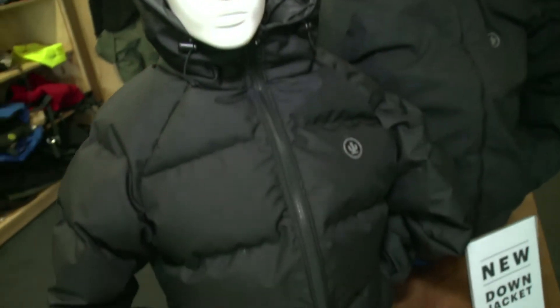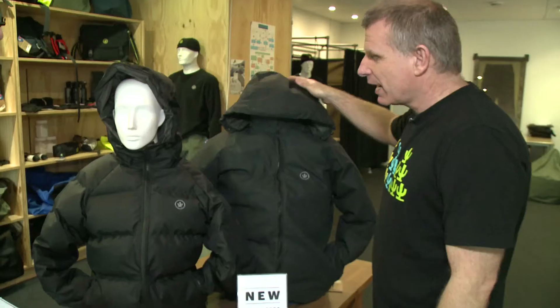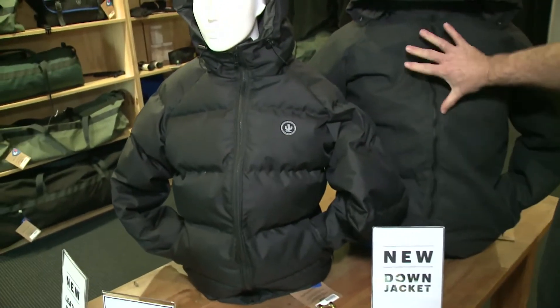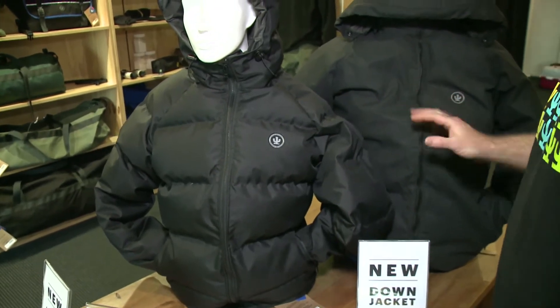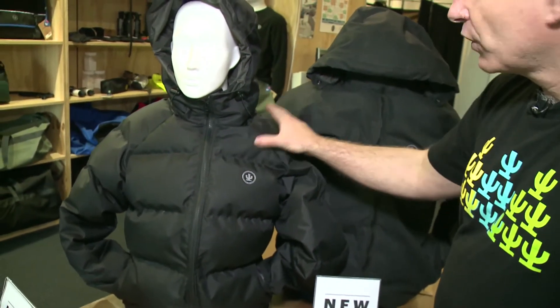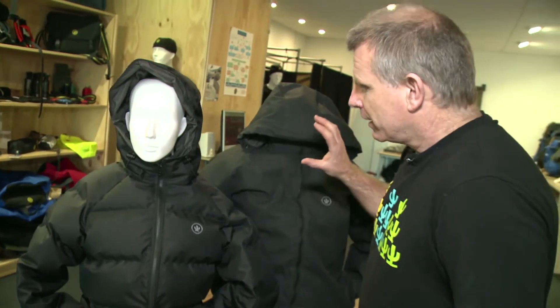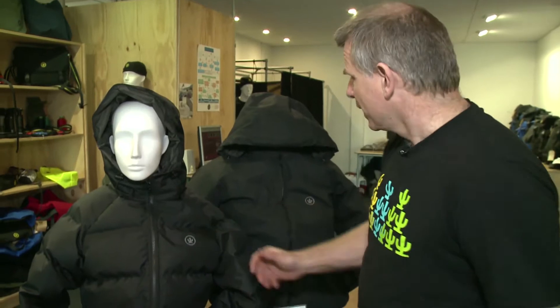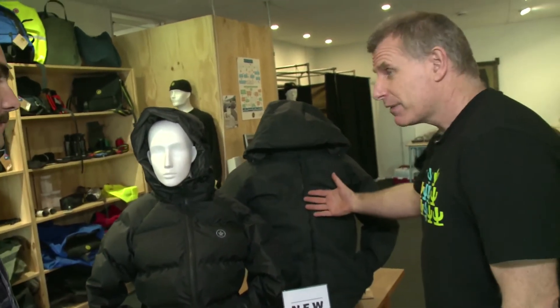Well, this is our down jacket, which we released this year. We have two styles — a synthetic style, and then we have a canvas covered down jacket. This synthetic doesn't soak up any water. It's a really tough fabric. There's a little video on YouTube you can go check out — it shows it being dragged along the ground and put over some barbed wire fences. This thing here is super warm, and this canvas version is a step up above it again.